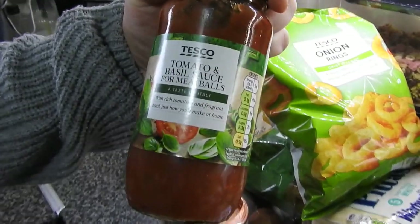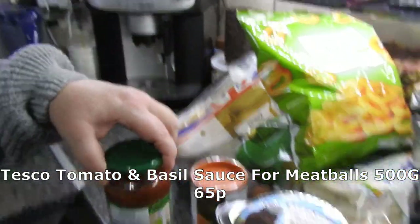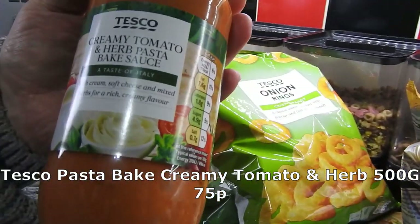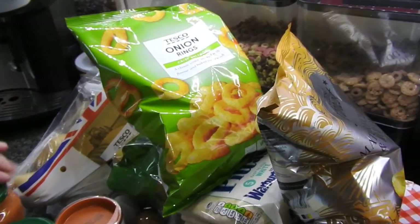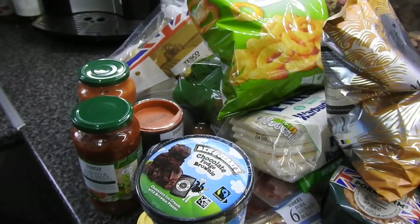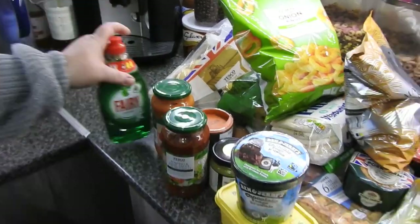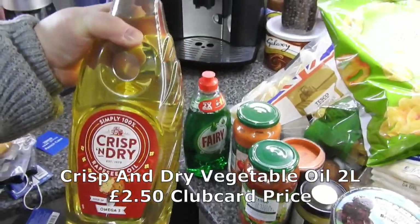I buy the tomato and basil sauce for meatballs - that's the one I use when I do my sausage ragu. I always buy the creamy pasta bake sauce when I do the stuffed shells and then I add cream cheese to it. Oh, I've got the cream cheese too! A bottle of Fairy washing up liquid - that's the only one we use. A bottle of Crisp and Dry - is it me or have they changed the packaging? I'm sure they have.